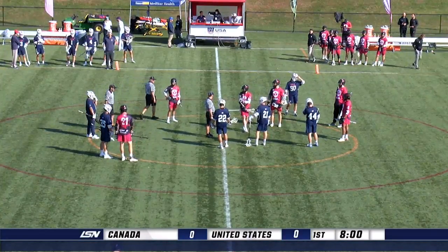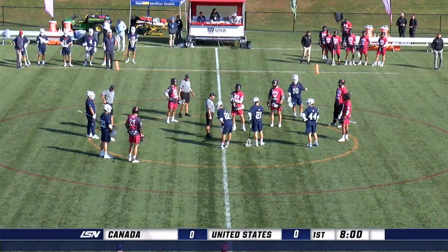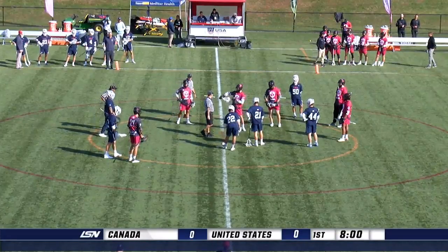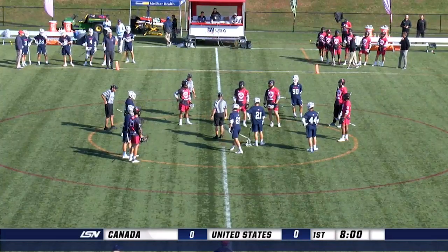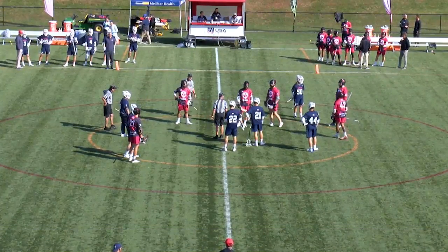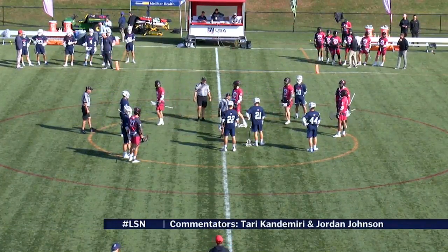We are back at USA Lacrosse headquarters here in Sparks, Maryland. The sun is out, it is a beautiful afternoon — the perfect way to cap off a great weekend of Sixes. We have an exciting finish here, Tari, between two great teams, two rivals: Team USA and Canada, facing off in a Sixes matchup.